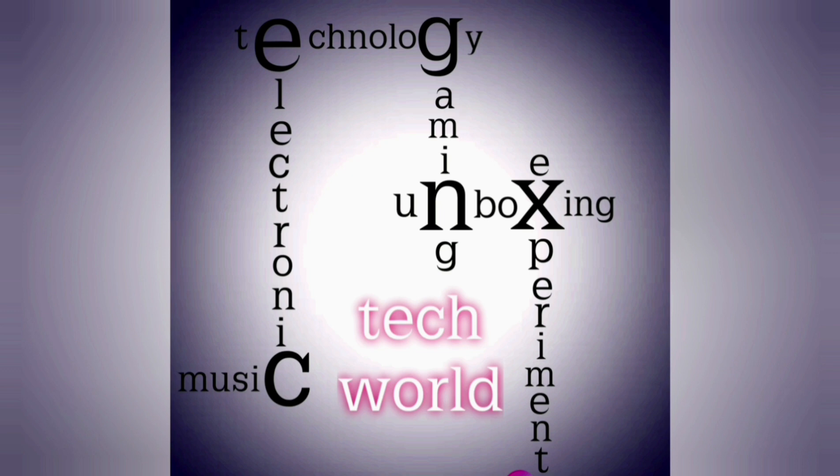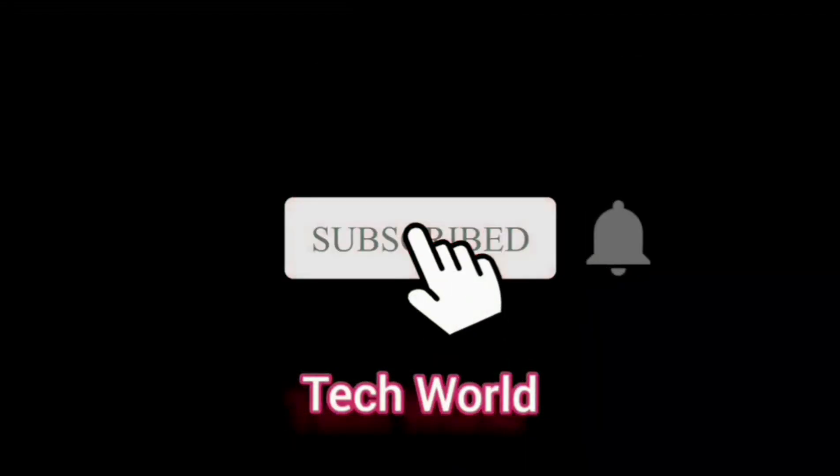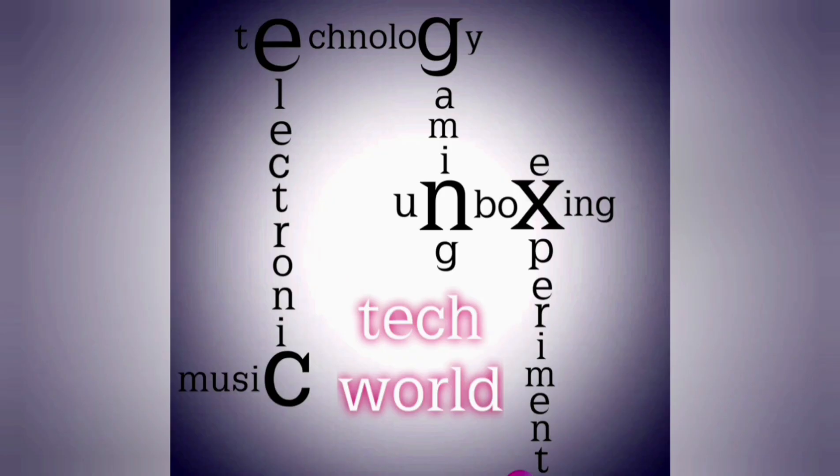Welcome to Techworld Pro YouTube channel. I will show you a video about technology. If you click on the subscribe button, click on the bell icon to get notified.